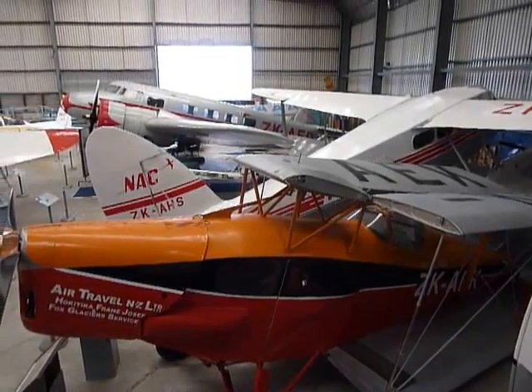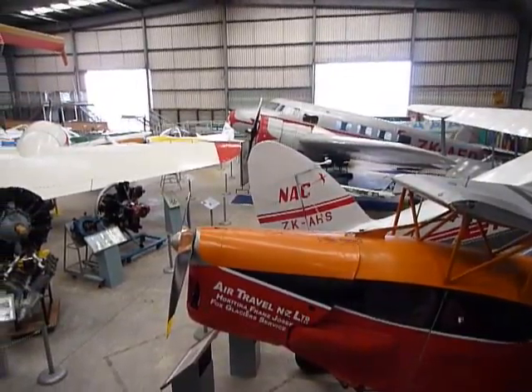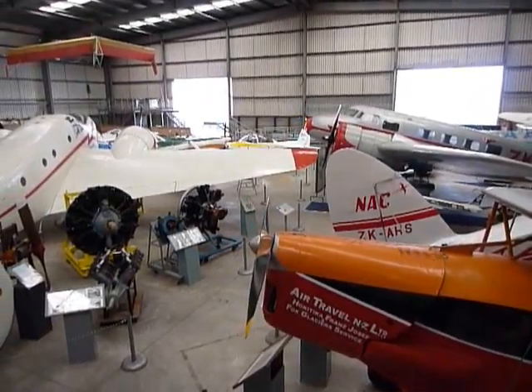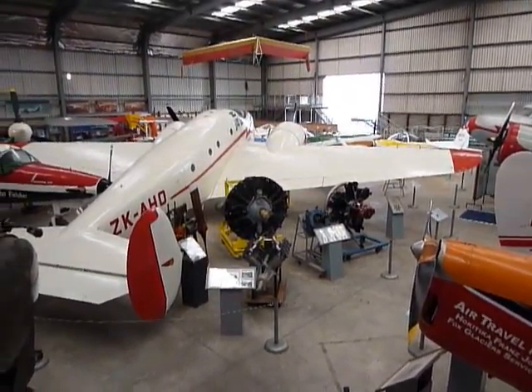Here we are inside the main display hangar at MOTAT, July 2010. The main doors are down for the construction of the new hangar. We've got a variety of small to medium sized aircraft in here, where the Solent used to be on display.